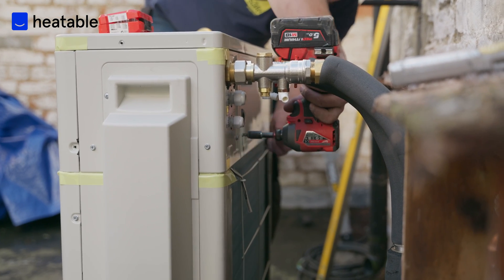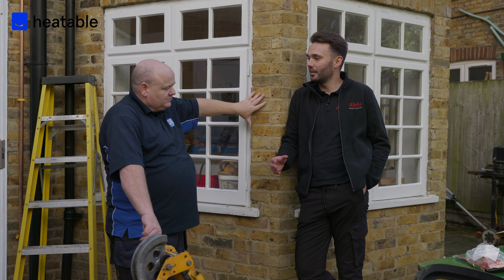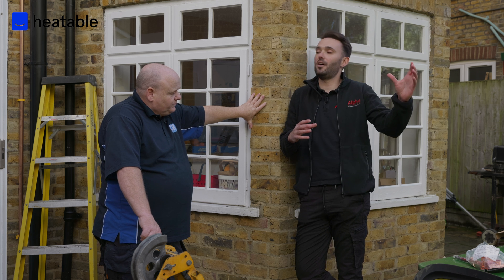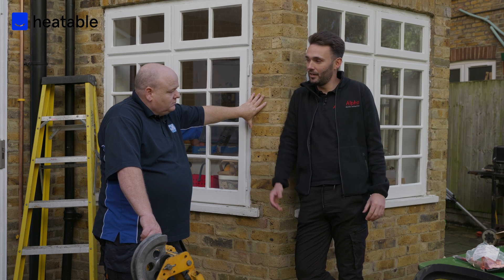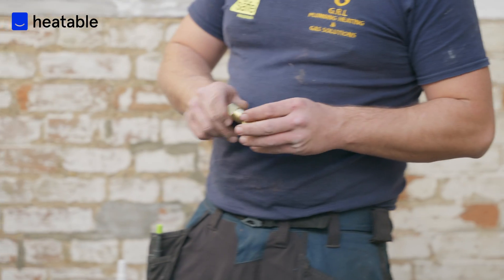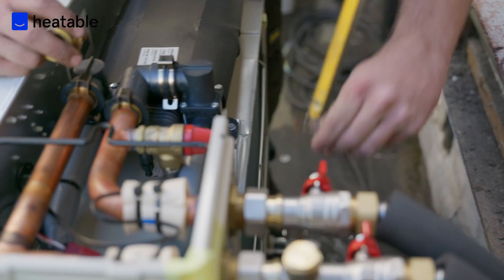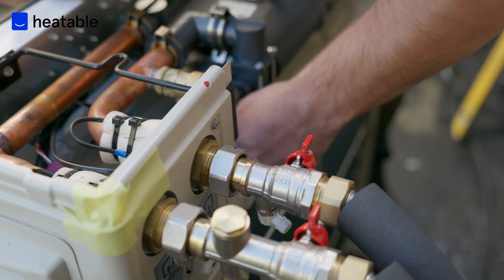Fuel price security is the biggest thing we've found with customers now. If anything kicks off around the globe and causes energy prices to surge, or electricity becomes really cheap due to an abundance of renewable energy, we simply change the parameters — put the new tariff into the controller — and the system adapts. So a really interesting part of the product is you have it installed now and it will always give you the cheapest heating permanently.